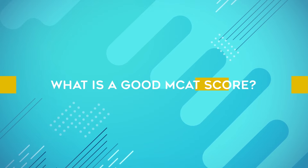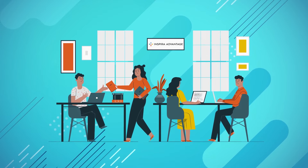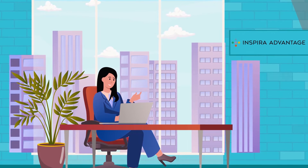What is a good MCAT score? A very popular question we're asked here at Inspira Advantage, so today we're going to dive right into this topic. Nadine here with Inspira Advantage, helping students get accepted into medical school and other professional programs.